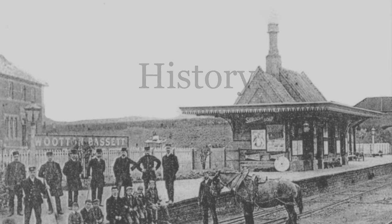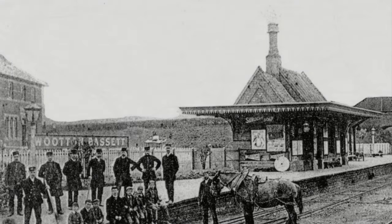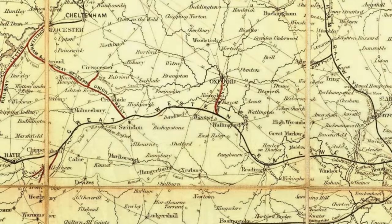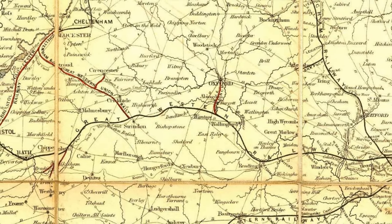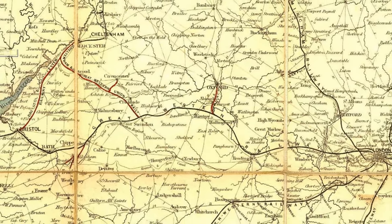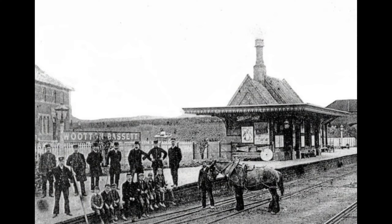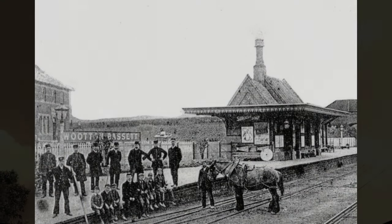The station opened on 30 July 1841, when the Great Western main line from London Paddington was extended from Chippenham through the Box Tunnel through to Bristol Temple Meads. It replaced Wittenbasset Road to the east as the station serving Wittenbasset. The railway was double tracked with a platform on each side of the line and a small stone building on each.